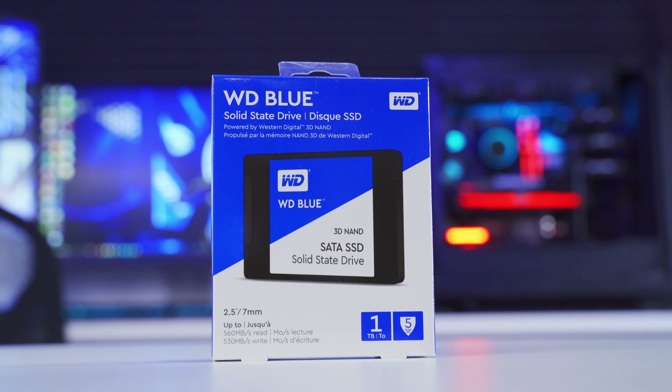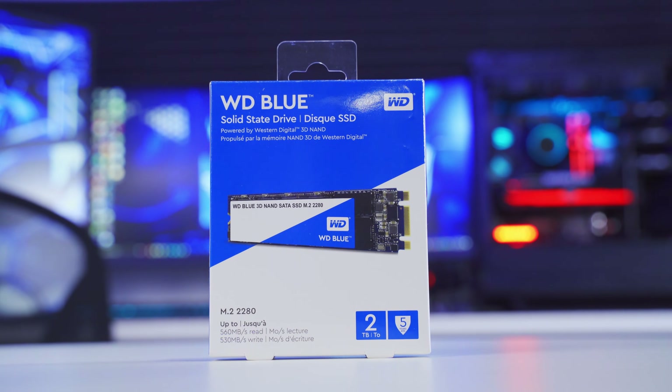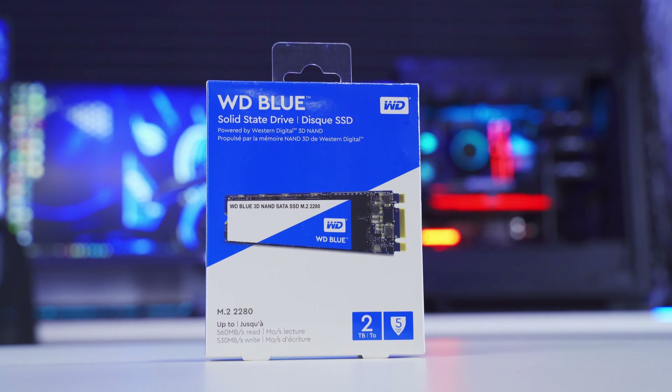We're going to need some storage for our operating system, programs, and all sorts of other apps and data. You can use traditional hard drives for this, but if it fits within your budget I recommend using solid state drives instead, just because they're much faster. We're going to install a 2.5 inch SATA SSD and an M.2 SSD into this build, so you'll be able to see how to work with both types of drives.